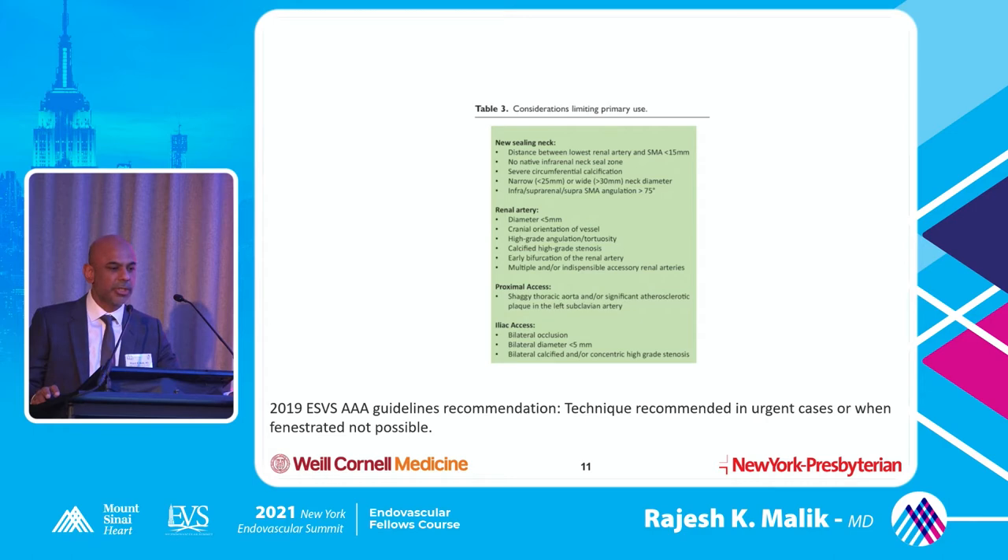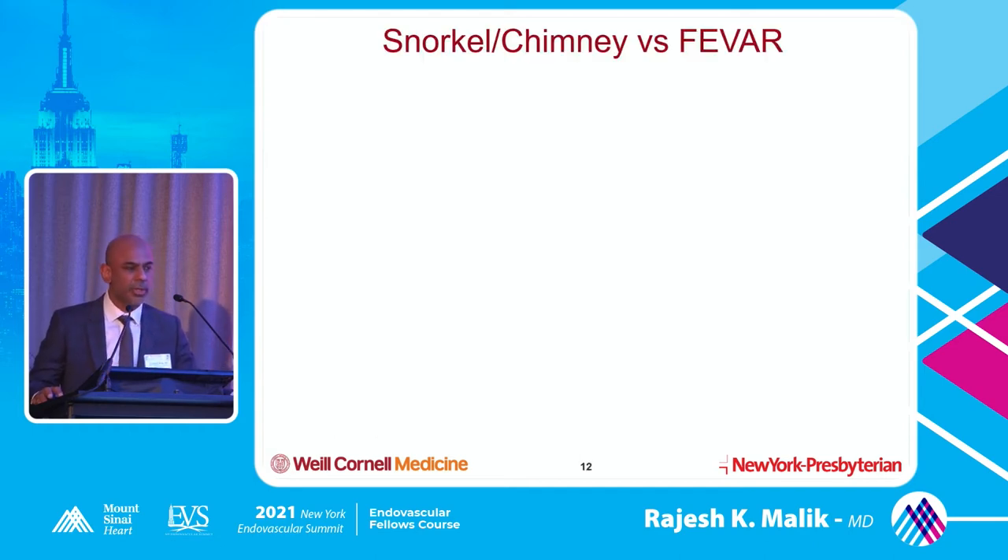There are some considerations limiting primary use. The distance between the renal and the SMA has to be adequate. You can't have circumferential calcification. Renal artery diameter has to be acceptable to take a stent. A cranial-facing renal artery makes it more challenging. Things like shaggy aorta, where you have more manipulation, mean a higher risk of stroke because a lot of these snorkels are put in from above — as opposed to ZFEN, where everything is done from the groin. The 2020 European Society guidelines recommend this technique in urgent cases or when fenestration is not possible.